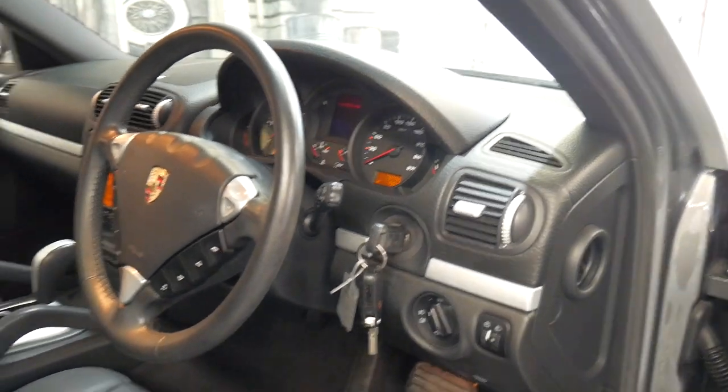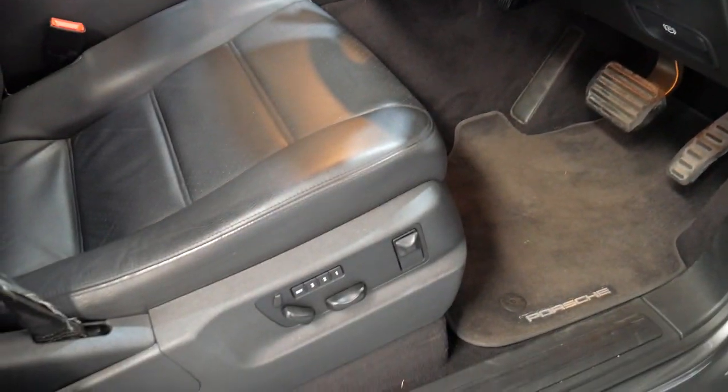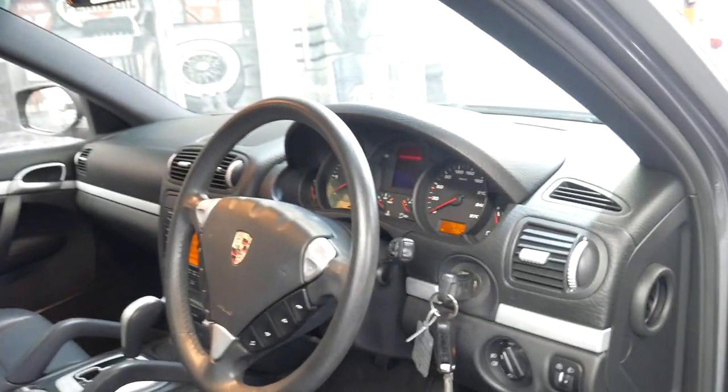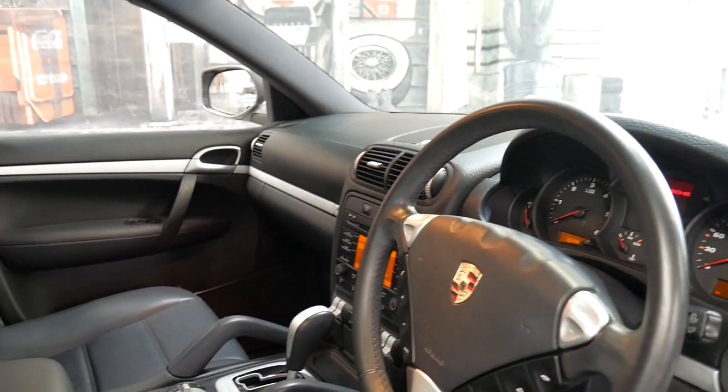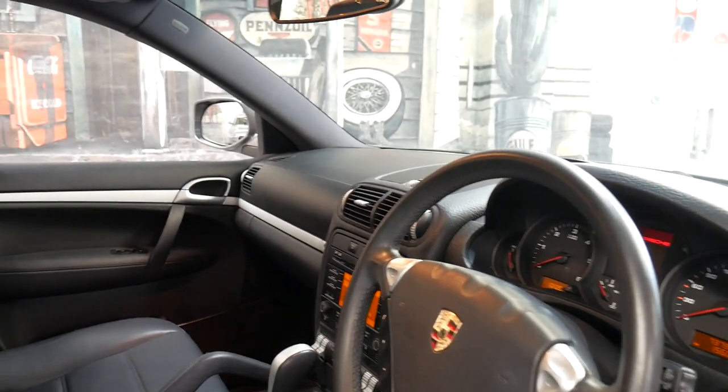It's got factory Bluetooth, memory electric driver's seat, electric passenger seats, two original keys, and a very good service history. It's even got some receipts from Trivet Parramatta.